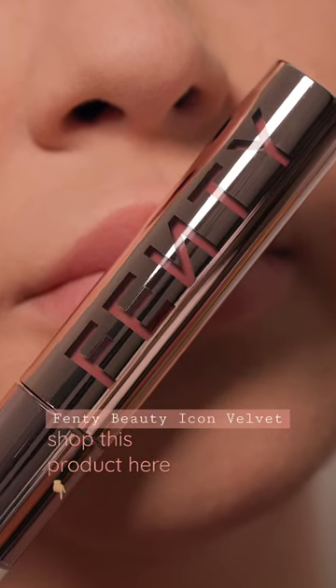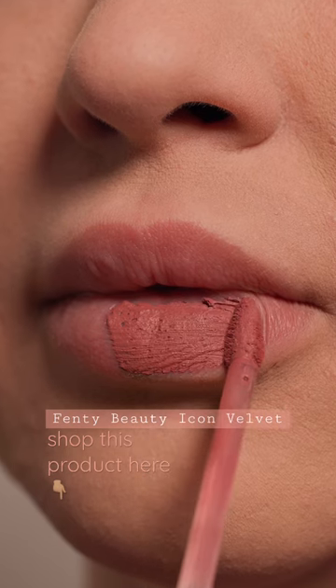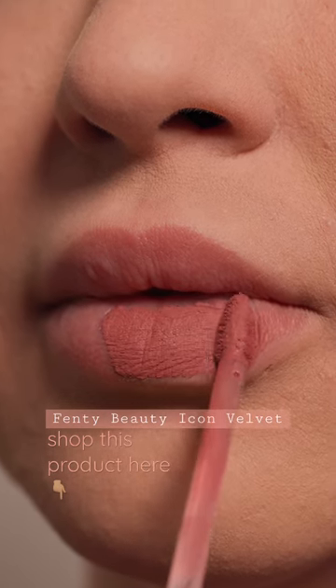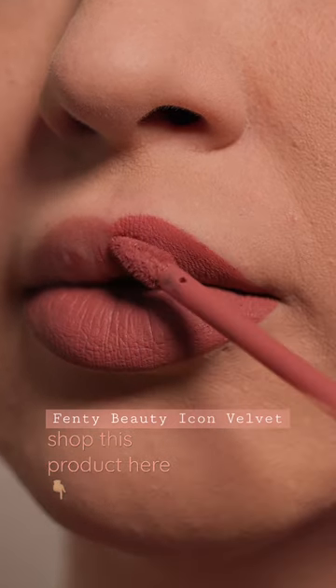For those who like velvet lipsticks but want one that is long-lasting, here is the Fenty Beauty Icon Velvet. This is the shade Riri, which is my absolute favorite from the line. It's a beautiful pink that I think suits any skin tone.